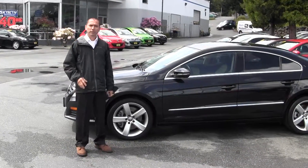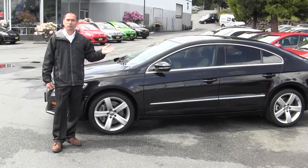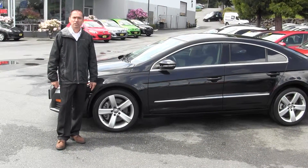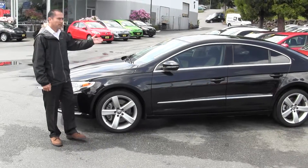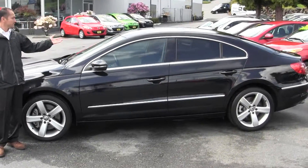Hi, this is Alberto. I wanted to thank you for checking out my video. I've been with Dock's Linwood Masters over three years. I want you to take a look at this beautiful 09 Volkswagen CC.